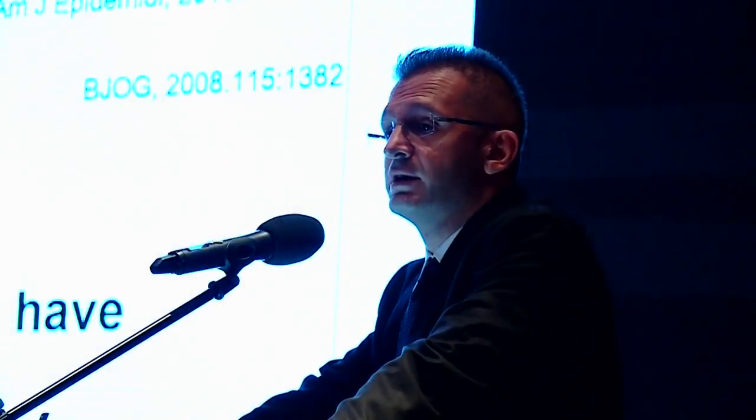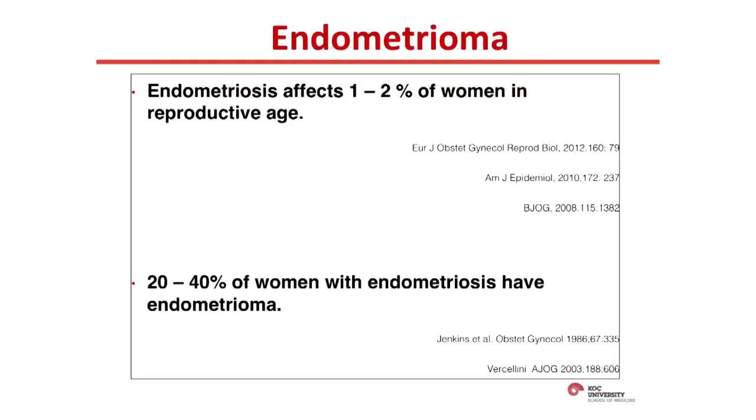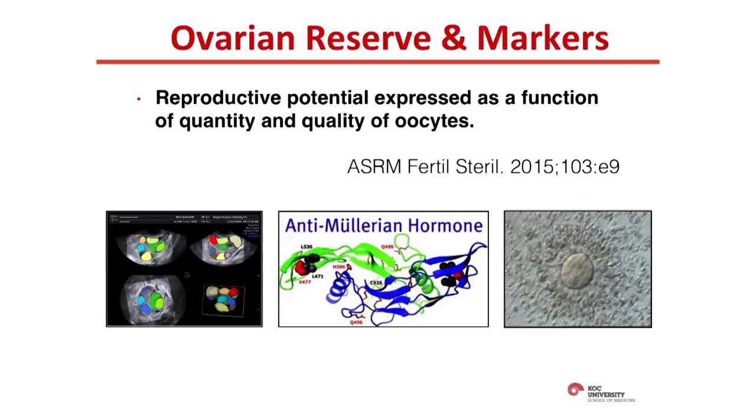As an introduction, endometriosis with proper studies affects 1-2% of reproductive-age women, and about 20-40% of these women have at least one endometrioma. These are the markers of ovarian reserve. Ovarian reserve is the reproductive potential, as per ASRM definition, expressed as a function of quantity and quality of the oocytes. Today, the speech is mostly focused on the quantitative aspect.